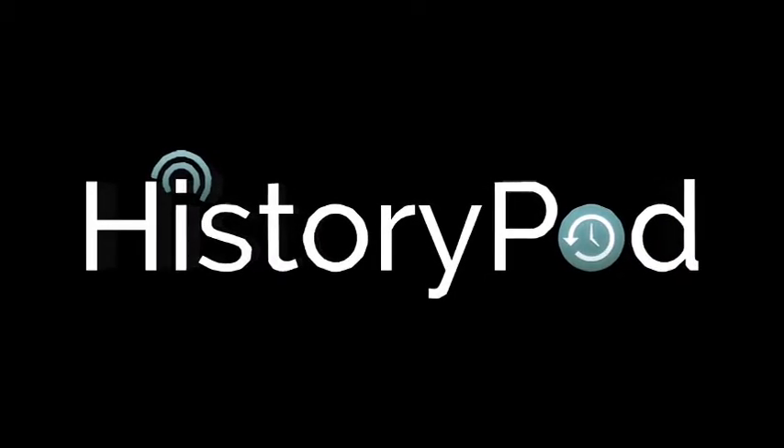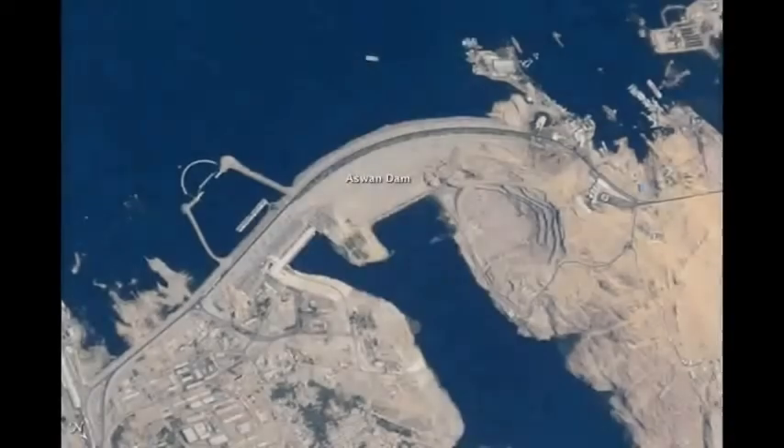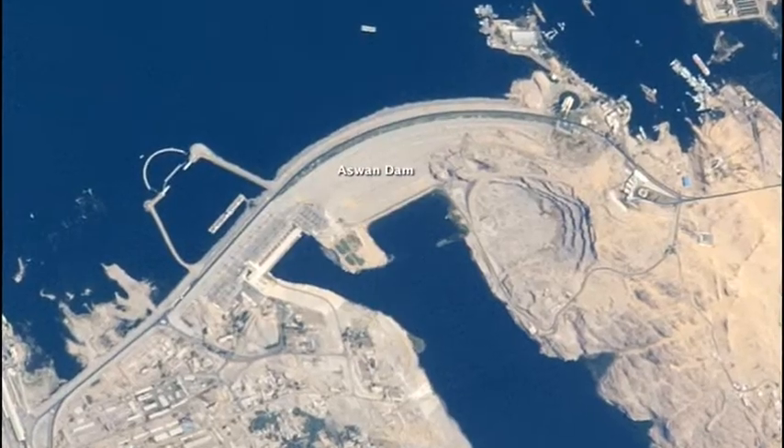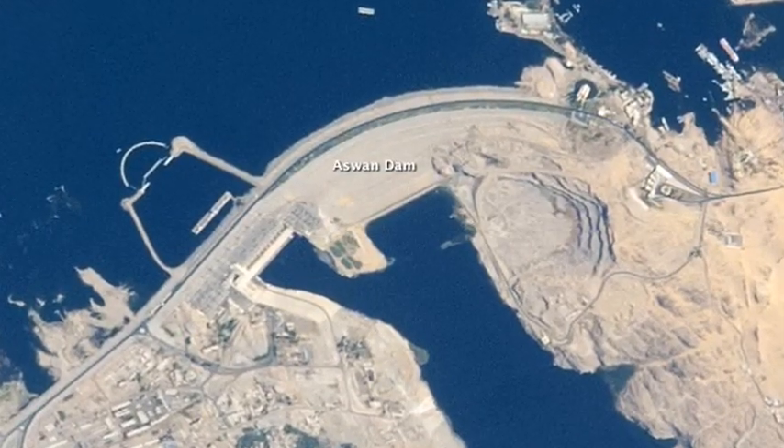Hello and welcome to HistoryPod. On the 21st of July 1970, construction was completed on the Aswan High Dam in Egypt.